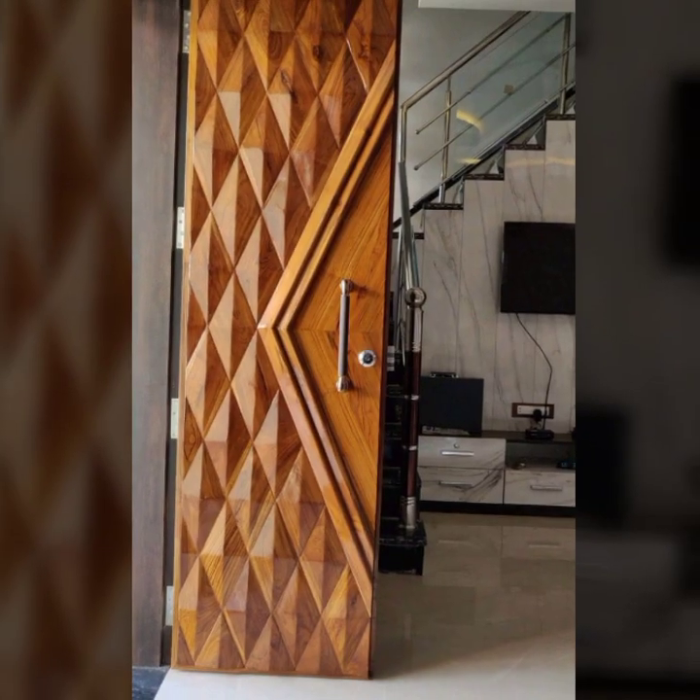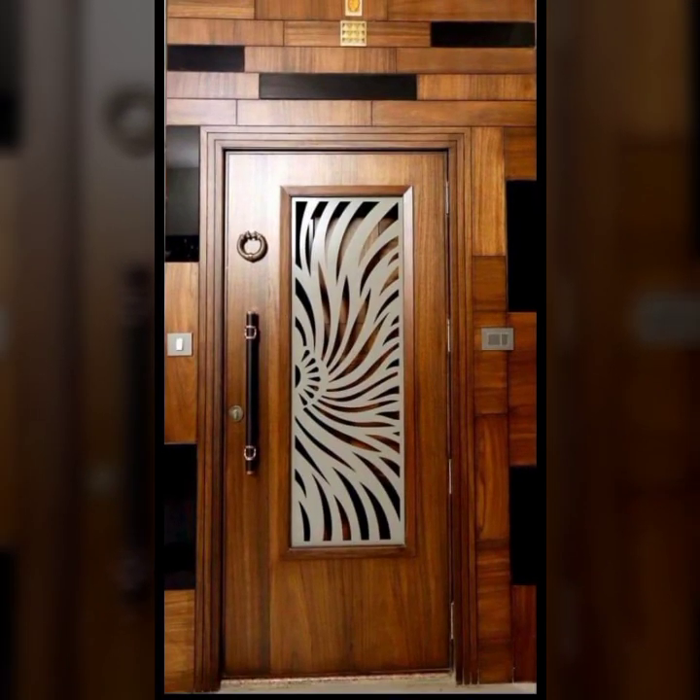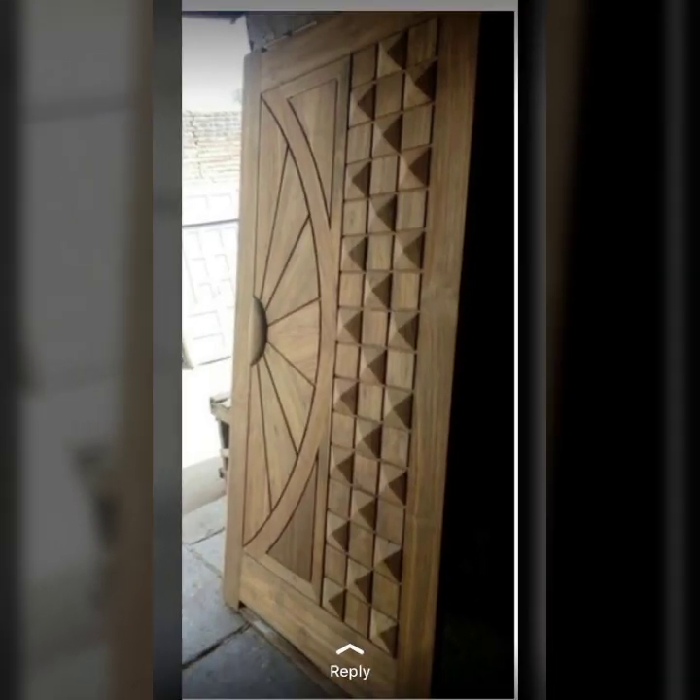So dear viewers, do you have new ideas of new old stylish wooden dot designs? Please tell me in the comment section how my video was, as I always try to bring attractive modern dot designs.